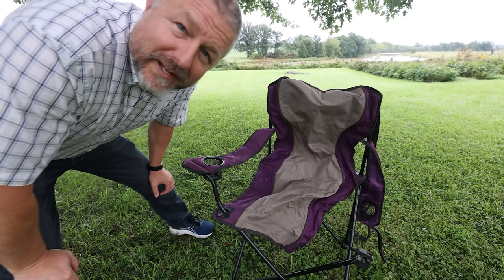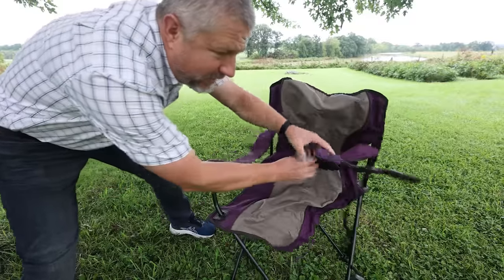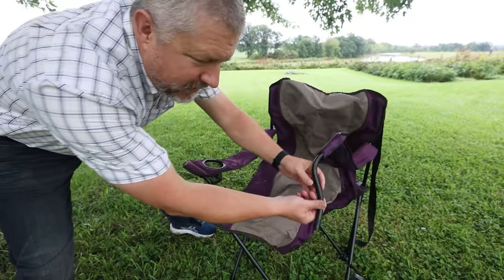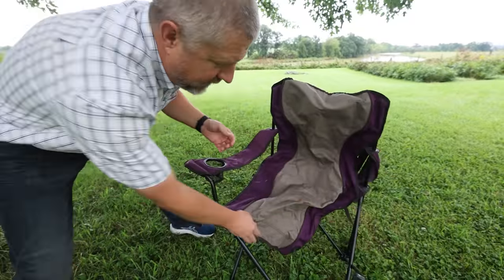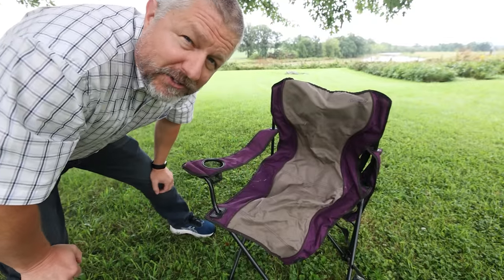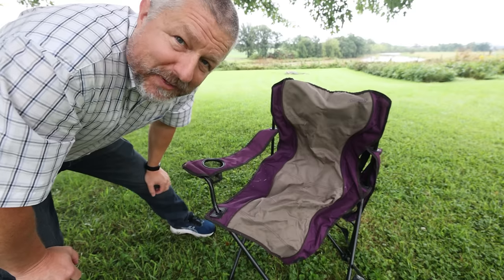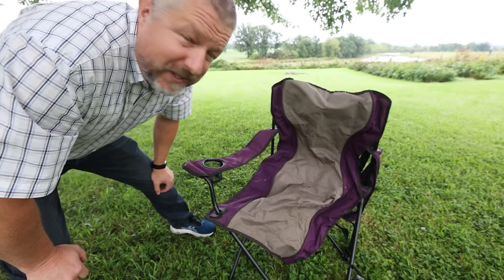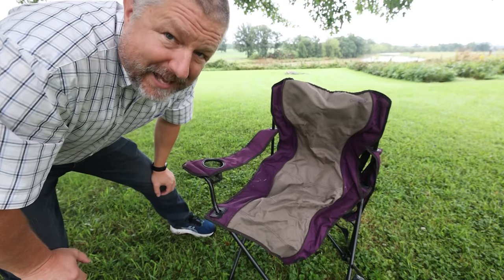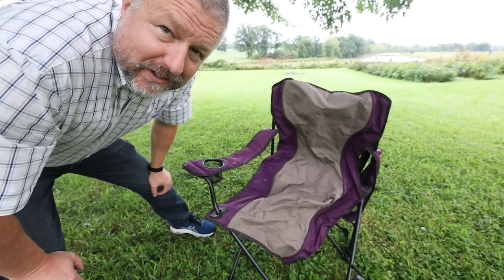Another way to describe something that's old and not usable anymore is to say it's shot. This chair is shot. We've used it for many years, but one day someone sat in it, a piece broke off and fell off, and it's not repairable. In English, when you say something is shot, it means it's old, it's broken, you can't fix it, and it's no longer usable. This chair is definitely shot.